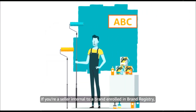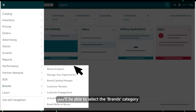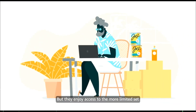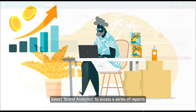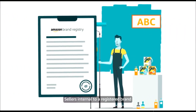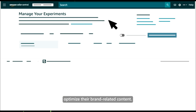If you're a seller internal to a brand enrolled in Brand Registry, you'll be able to select the Brands category to explore additional brand selling benefits. This category isn't available to resellers authorized by a brand. Select Brand Analytics to access a series of reports you can use to make data-driven decisions about your brand's products and advertising. Sellers internal to a registered brand can also use Manage Your Experiments to optimize their brand-related content.